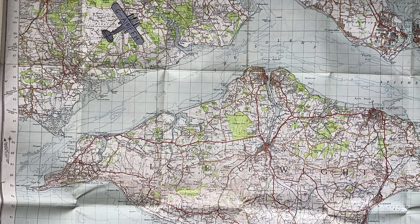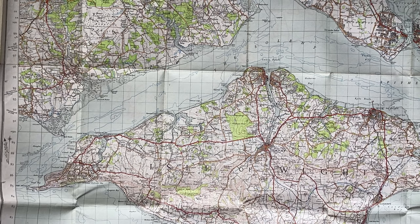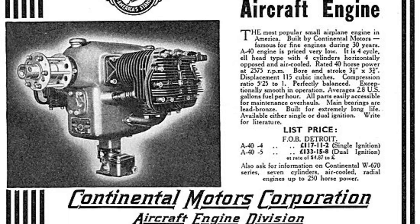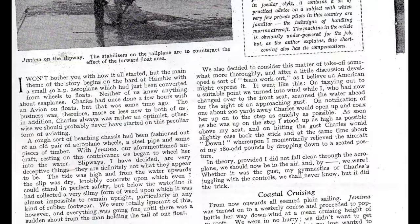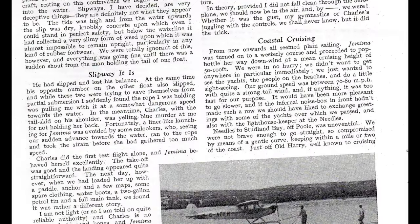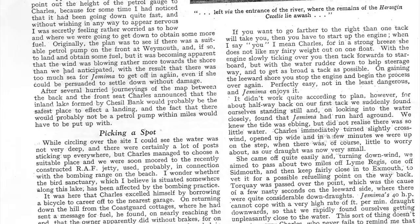It might only have been a trip from Hampshire to Cornwall and back, but with two people in a 40 horsepower overloaded seaplane, it was quite an achievement. Peter Marcel wrote an account of the trip, published in Flight Magazine, January 5, 1939.